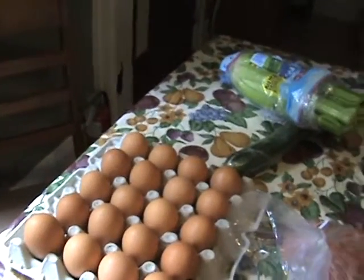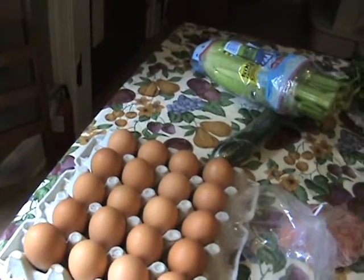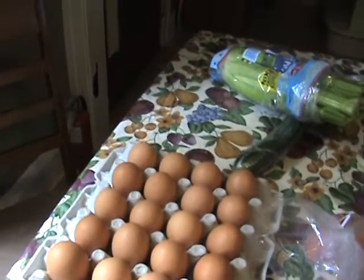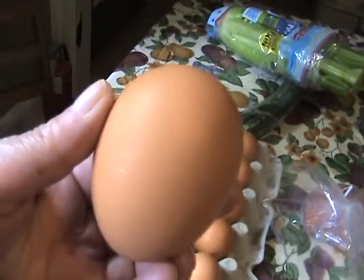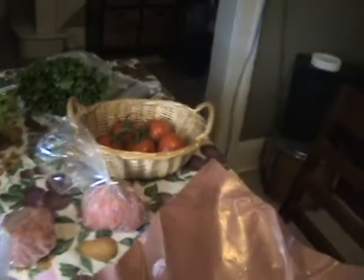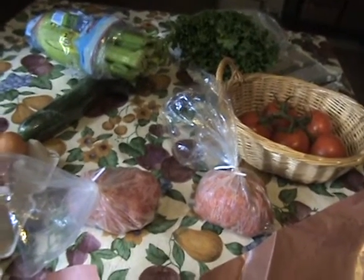Then we got these beautiful lovely brown eggs — they were $6.25 for a flat of 20. This one's an extra big one, look at that! But they're all extra large.